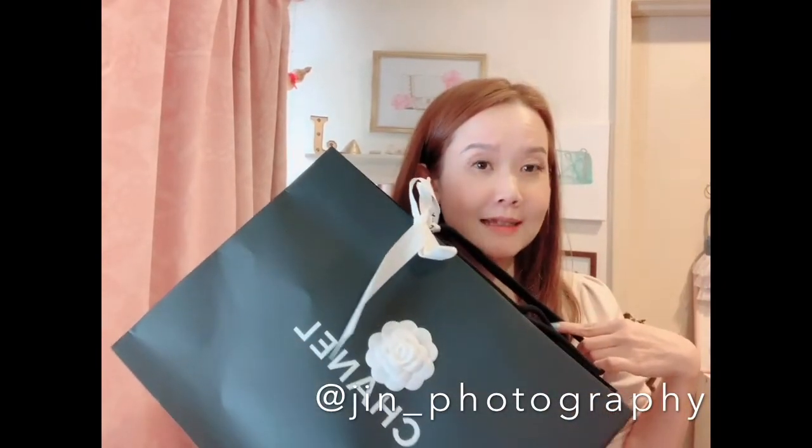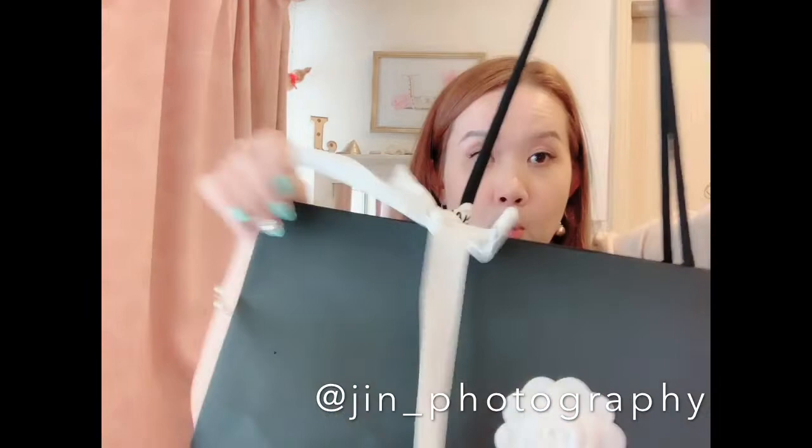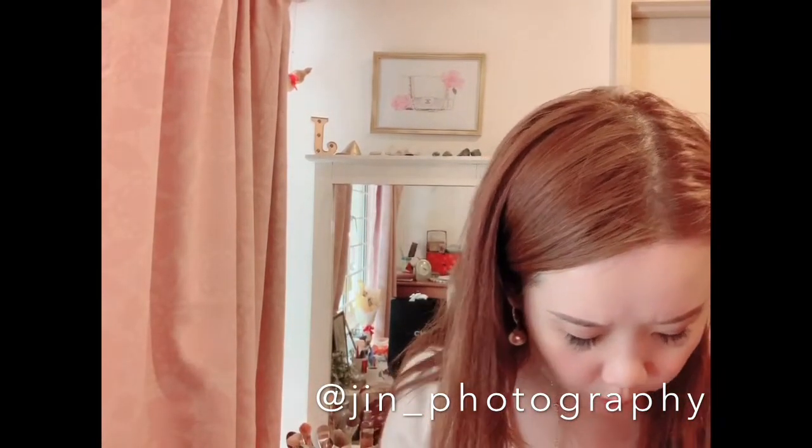Hi everyone, welcome back to my channel! Today I have double Chanel unboxings as you can see in the title of my video. I'll just go straight into it — I know it's been a while, but I went shopping today and decided to get two items from Chanel. I'll start with the smaller item first. As usual, the black paper bag with the bow and the camellia.